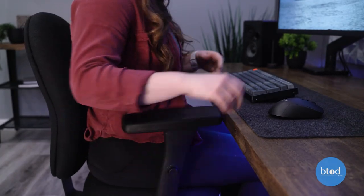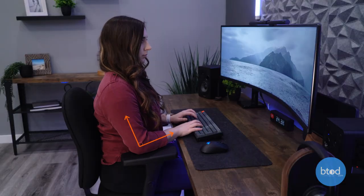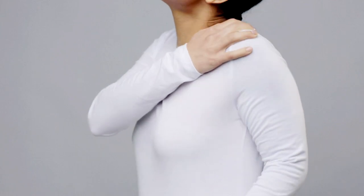Another thing to consider is the arm height and width. You're going to want to sit with your arms rested comfortably at your sides and elbows bent at a 90 degree angle. If you're sitting in a chair with your arms too far out and too high, this could cause shoulder and neck pain.